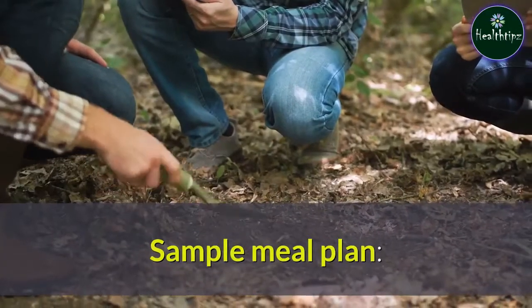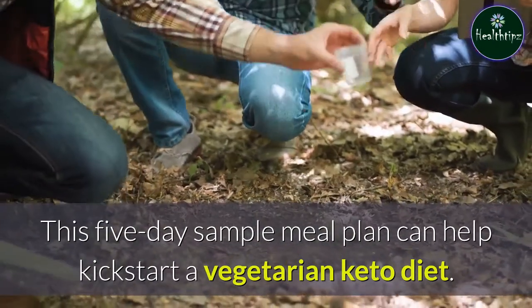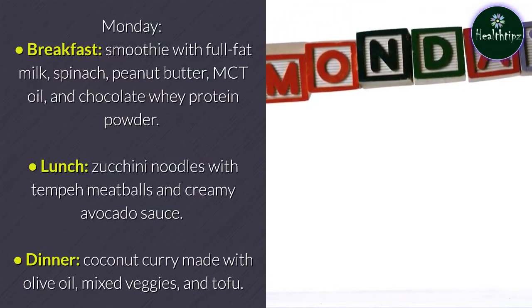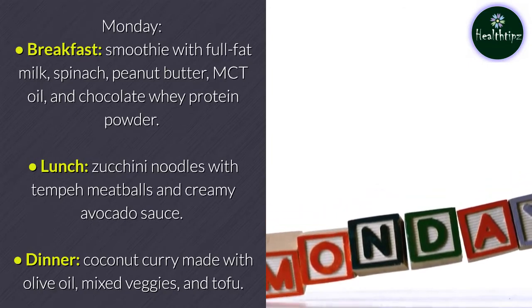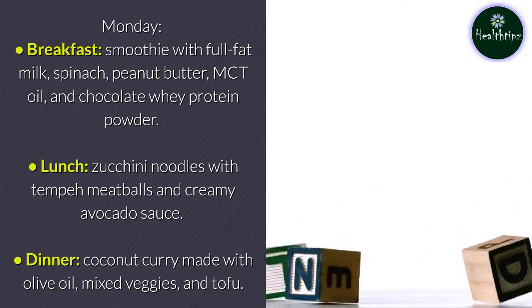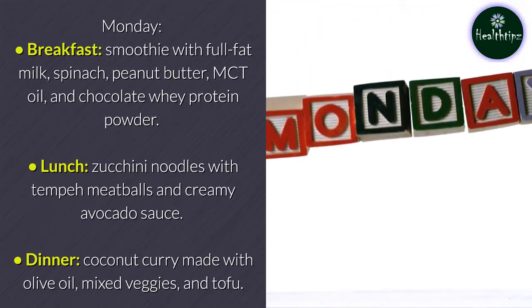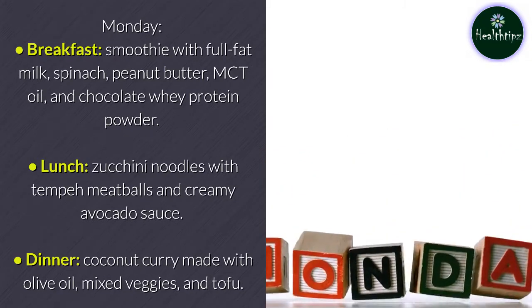This five-day sample meal plan can help kickstart a vegetarian keto diet. Monday breakfast: smoothie with full-fat milk, spinach, peanut butter, MCT oil, and chocolate whey protein powder. Lunch: zucchini noodles with tempeh meatballs and creamy avocado sauce. Dinner: coconut curry made with olive oil, mixed veggies, and tofu.